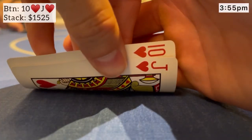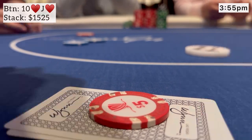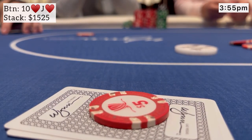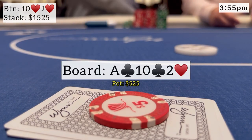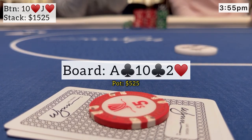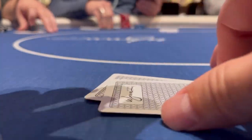Next, we look down at 10-J suited on the button. We see a limp from under the gun, plus two opens for $20, and one player calls in between. I go ahead and just make the call here in position — I would hate to three-bet and get blown off the hand. The big blind comes in with a squeeze to $130. Under the gun folds, but the next two players both make the call. We're going four ways to a flop of A-10-2 with one heart, two clubs. We flop middle pair and some backdoor draws. The big blind checks, next player checks, but then a bet of $200 fires out. I'd love to continue, but can't do it with two players behind, so I let this one go.